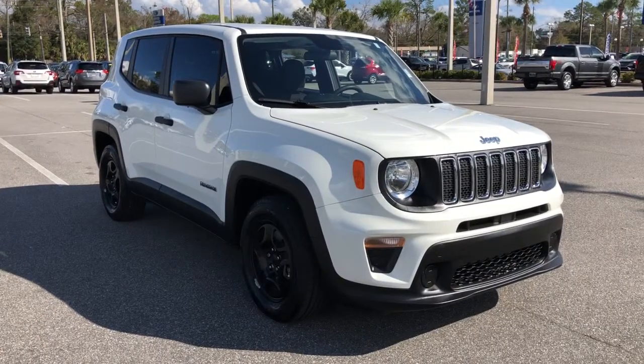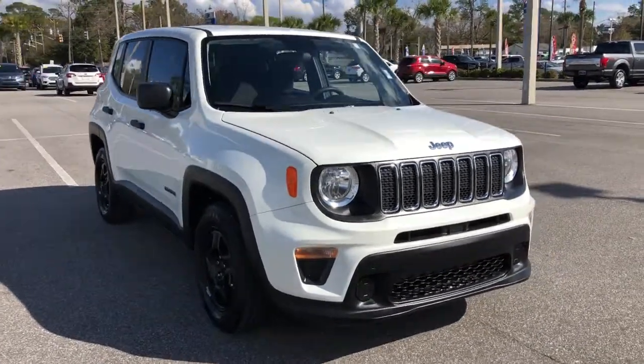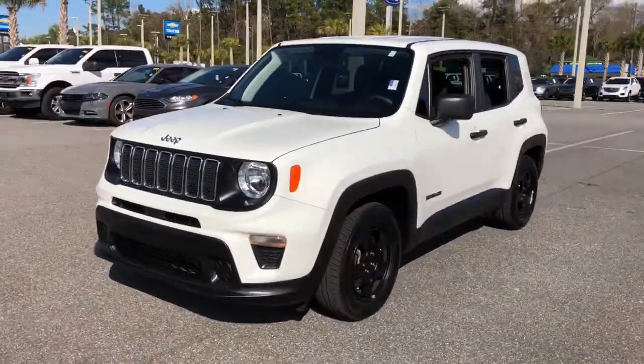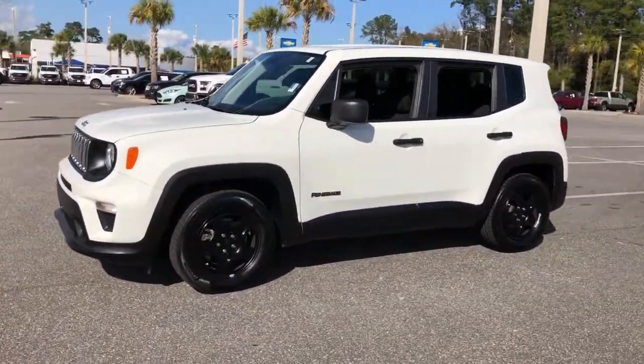Looking for your dream car? It could be the 2020 Jeep Renegade. With less than 40,000 miles on the odometer, this vehicle provides excellent value.